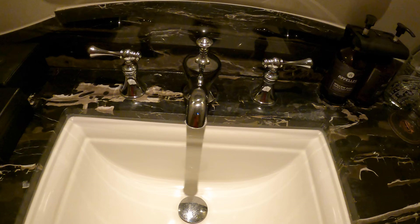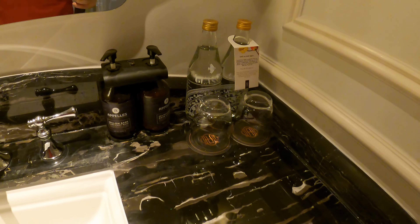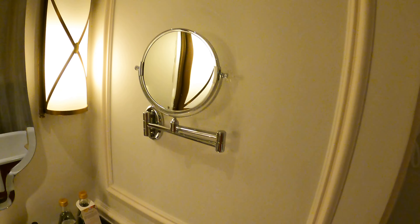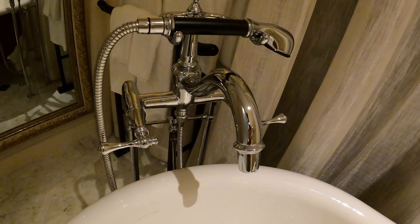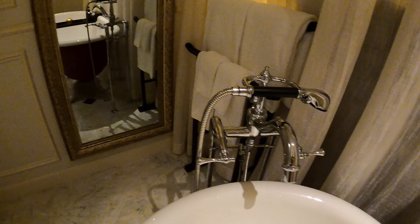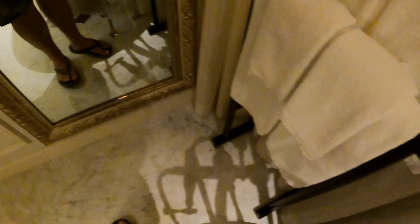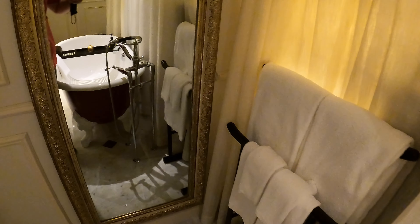Here we've got a little sink with some Appel willow bark body wash, some water, and a little mirror. It's a very cool looking tap system. There's a full-length mirror, although I do have to say that you kind of have to squash yourself into this area to see yourself. You have a nice bath towel here.